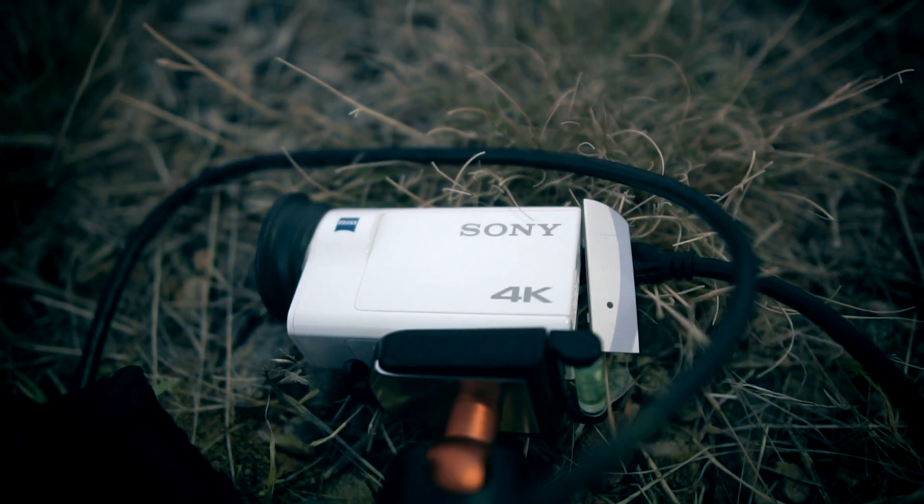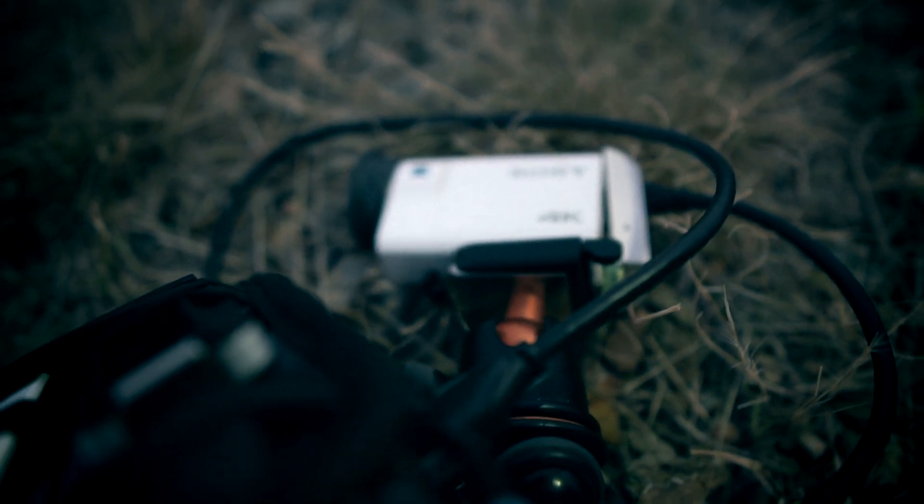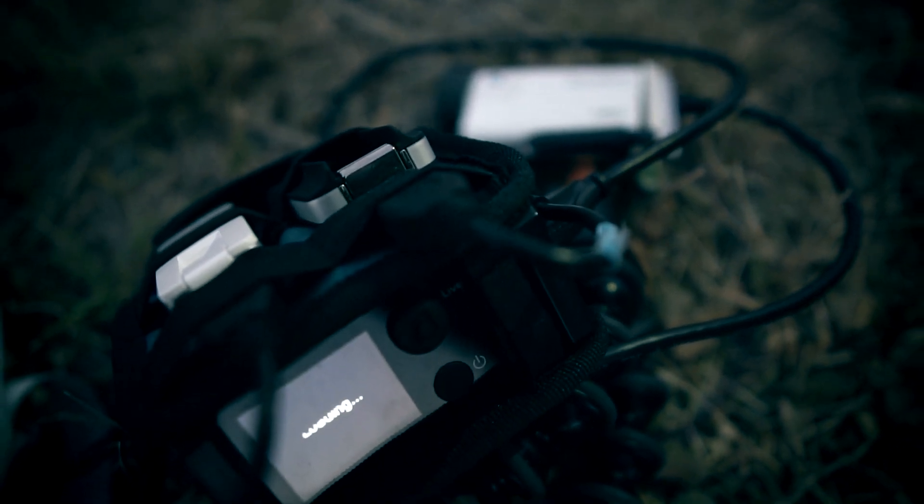The LiveU Solo also pushes your stream through their cloud server, where they in turn push it to whichever service you are streaming to, which also keeps the stream consistent. This delivers a transcoded RTMP stream so you can send it to any online destination.